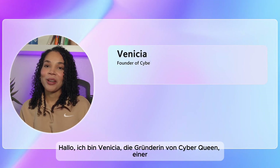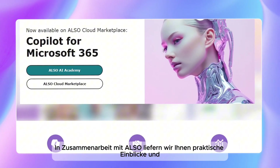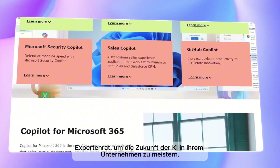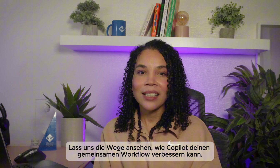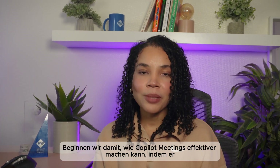Hi, I'm Manisha. I'm the founder of Cyberqueen, a cloud security architect and a Microsoft MVP. Together with Ulso, we bring you practical insights backed with expert advice on navigating the future of AI in your business. Let's get into the ways that co-pilot can transform your collaborative workflow.